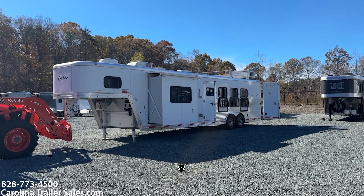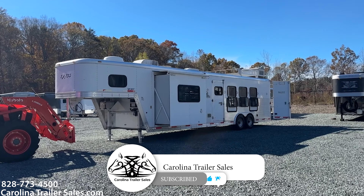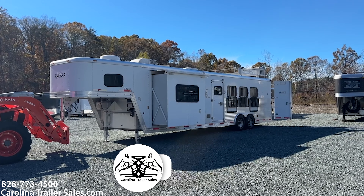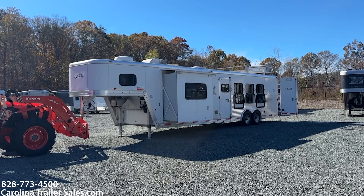Hey guys, it's Ashley from Carolina Trailer Sales, carolinatrailersales.com. We're located in Pine Hall, North Carolina. We are by appointment only and the best way to reach me is 828-773-4500.